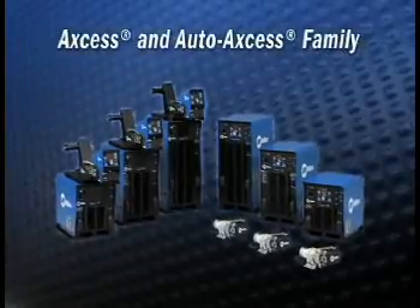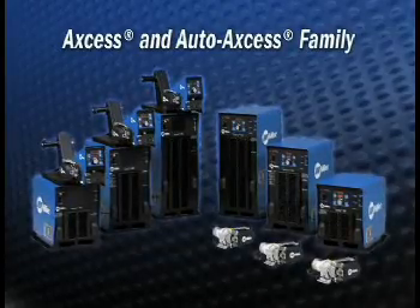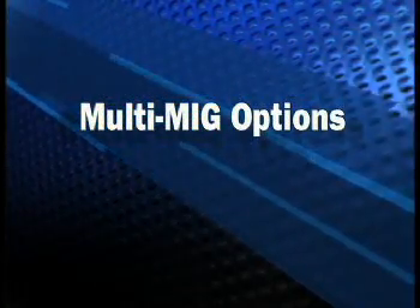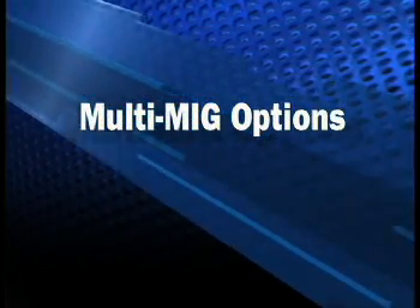With Miller's family of Access systems, you have many options for gas metal arc welding. Let's discuss each of the available processes and their related benefits.